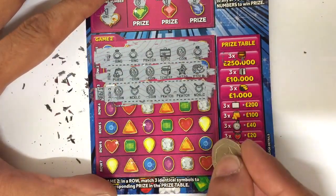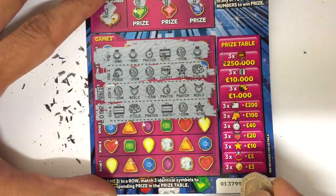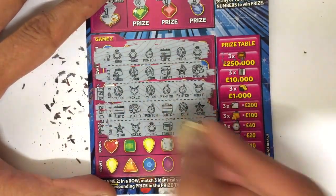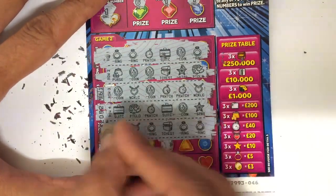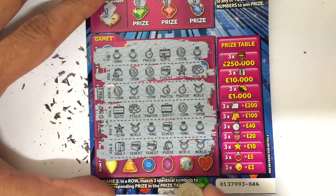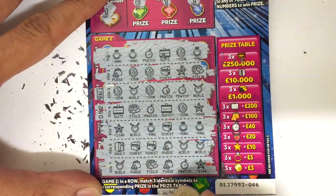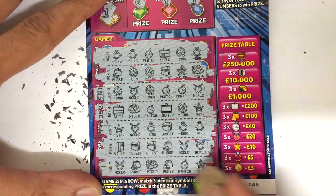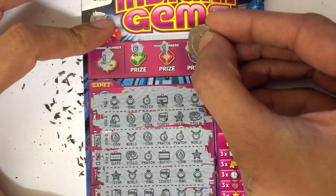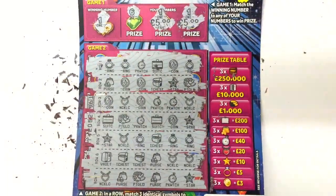Two necklaces, two pocket watches, two coins — nope — nope. Ring, ring, ring — that's ten! Two necklaces, two treasure chests — nope. Two purses. If it's a tenner down there, these must be two fives up here — yep, five and five. So that's twenty pounds back.